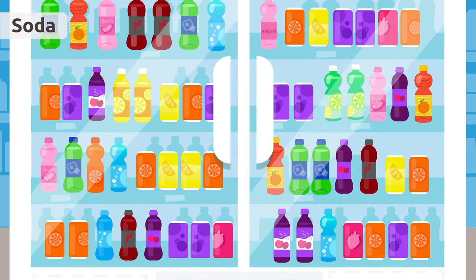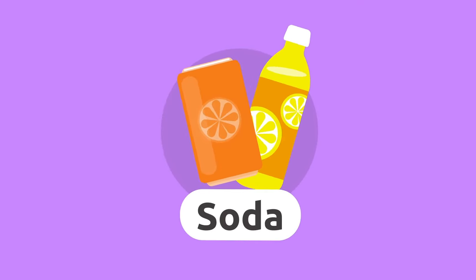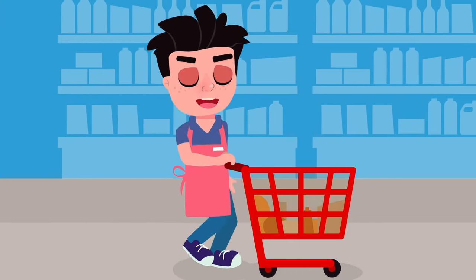Soda. A soda is a cold drink. It can have different flavors like orange or lemon. Our little trip to the supermarket was awesome!